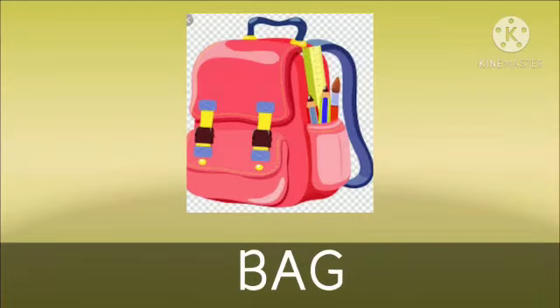Now, what is this? This is a bag. We keep our belongings in our school bag.